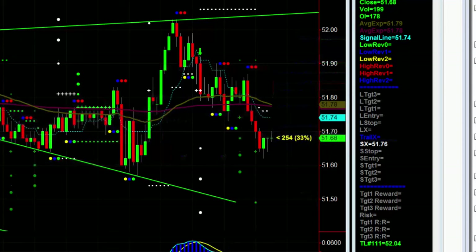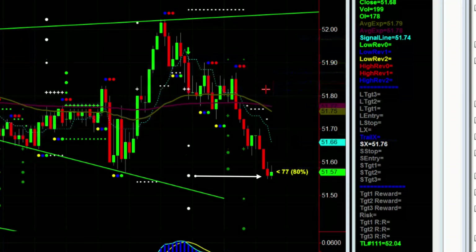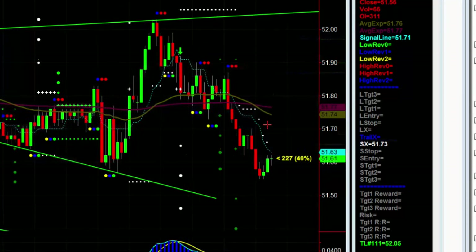Can we get to our target before it moves up again? Wow, look at that — target two reached. Move your stop. 73.